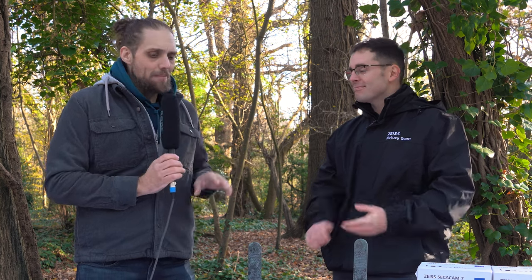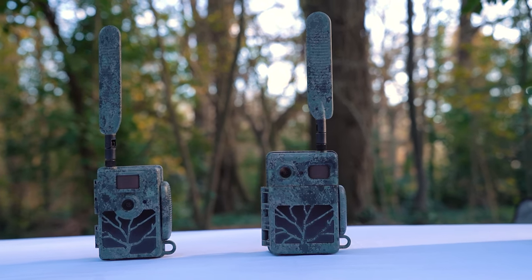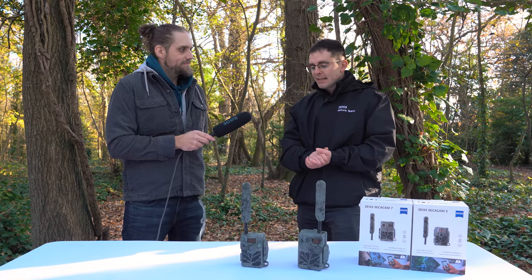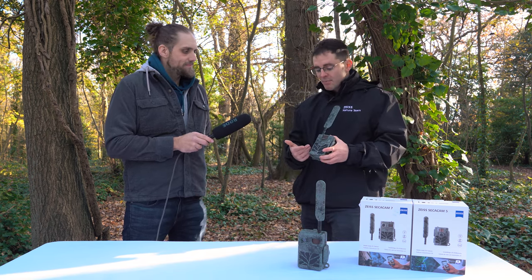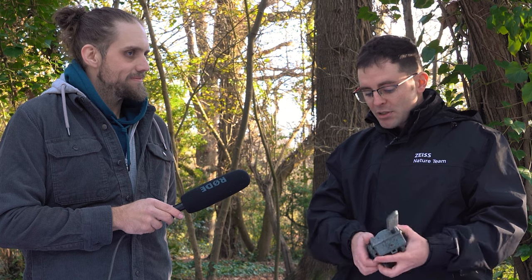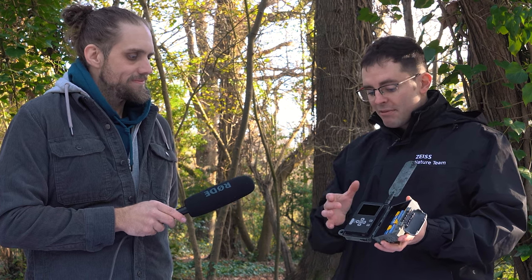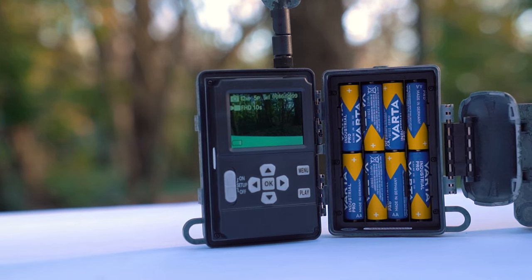Do you want to take us through the two different products here and what the differences are? We're launching two products to start: the Cicacam 5 and Cicacam 7 — keeping that Cicacam name because it means a great deal in Europe with great market share, but fully branded as Zeiss products. Both models come with a 5-megapixel sensor and take up to 12-megapixel interpolated images, which give better definition on bigger screens. Each model is tested in Germany, comes loaded with an SD card and batteries, and a test photo is taken to confirm signal.